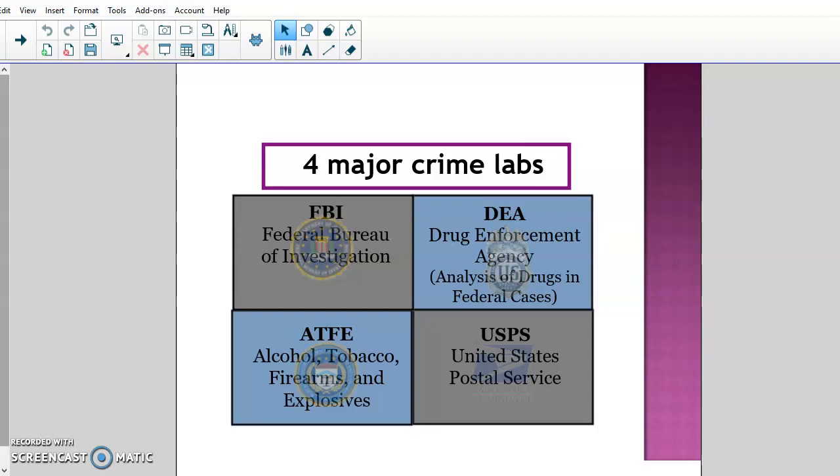The ATF is Alcohol, Tobacco, Firearms, and Explosives. Their crime lab mainly focuses on firearms and explosives. They play a huge role in NIBIN, which is the database for ballistics, entering data for different firearms coming out — new models, makes, and different things like that. They're also the ones called in for explosives incidents; for example, the Boston bombing — that evidence would have been taken to their lab to be processed and evaluated.